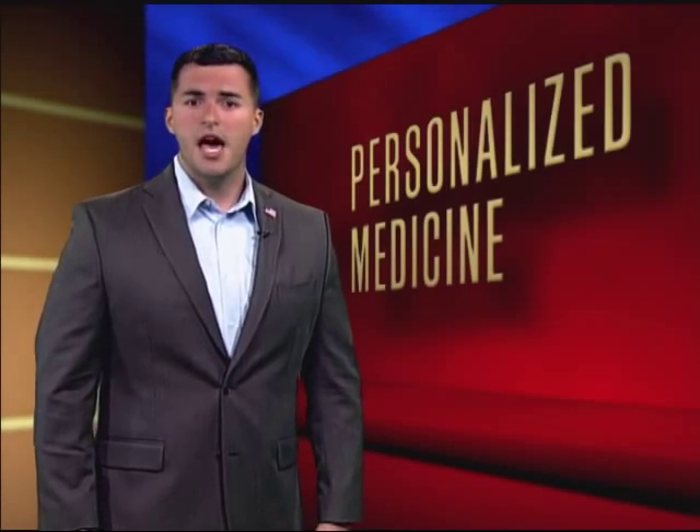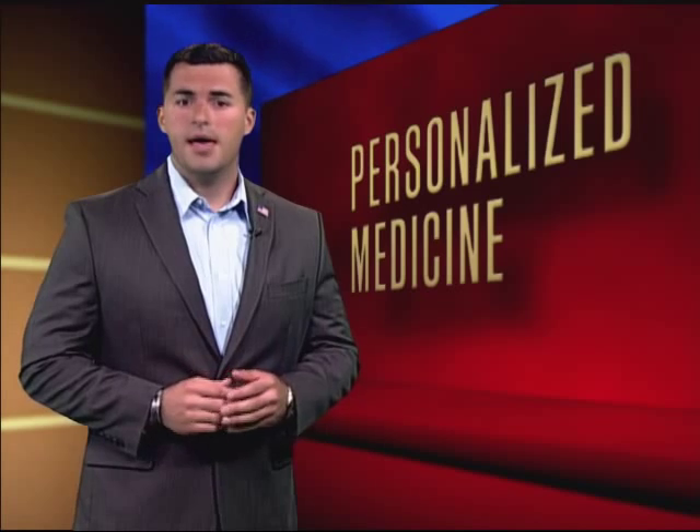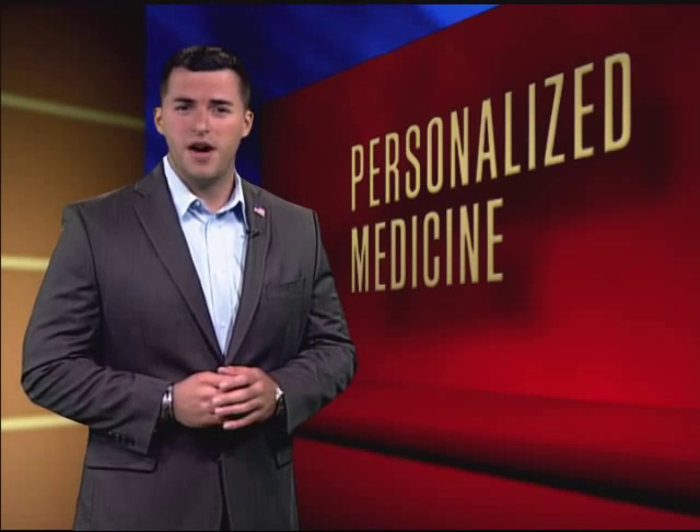In 2003, after more than a decade of work, an ambitious medical research program was finally completed. The Human Genome Project mapped human DNA, identifying the approximately 20,000 genes that are part of it. With this knowledge, it's expected that genetic disorders like diabetes can be prevented, treated, even cured.